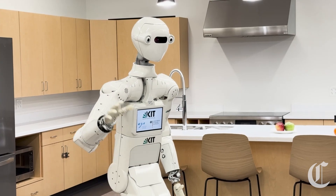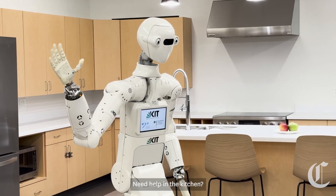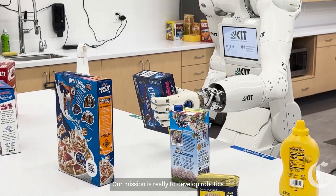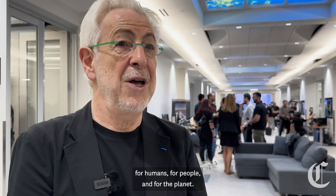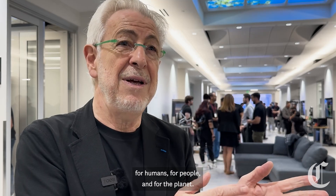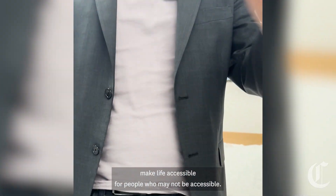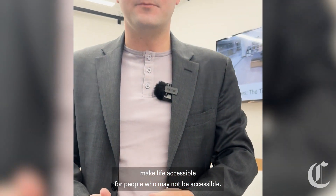Hello, my name is Armar Seven. Need help in the kitchen? This one is willing to lend a helping hand. Our mission is really to develop robotics for humans, for people, and for the planet. These robots are designed to pick up everyday household items and make life accessible for people who may not have that accessibility.